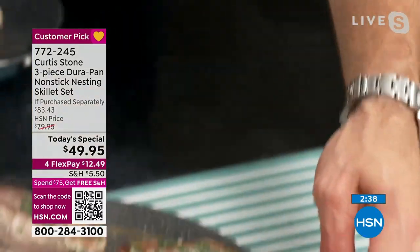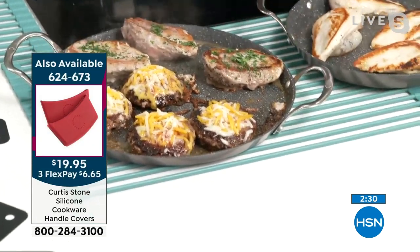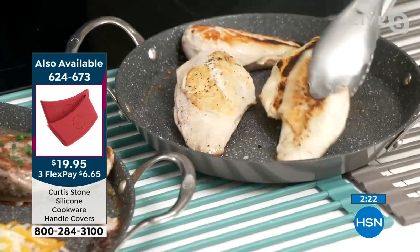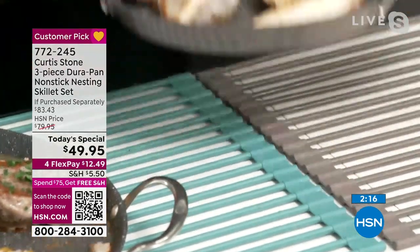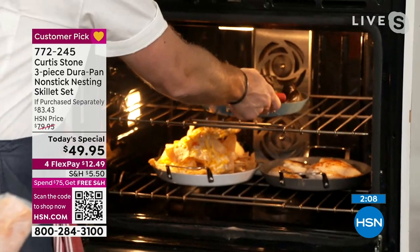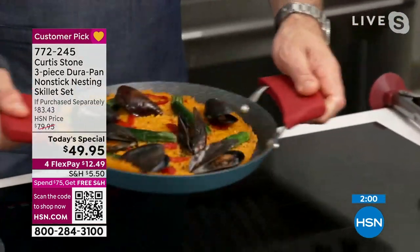That beautiful trivet means absolutely nothing will get burned, scorched, or damaged in your kitchen. See how the skin-on chicken now gets that gorgeous crispiness — the silicon handles go on, it goes right into the oven. I've done a beautiful little paella — and Leslie, I know you get excited about the crispy rice.